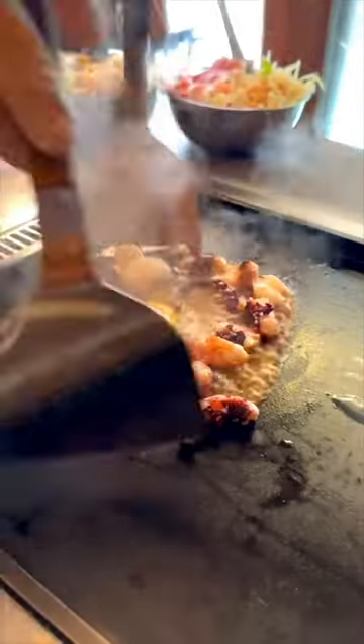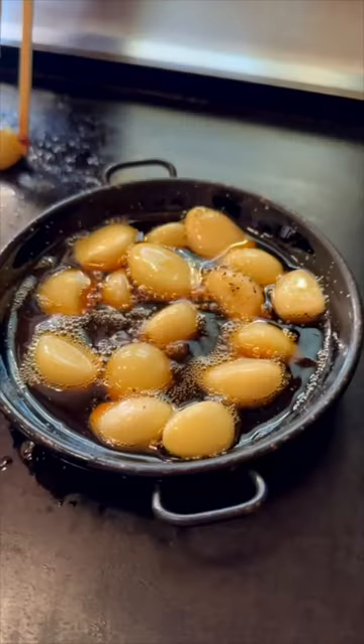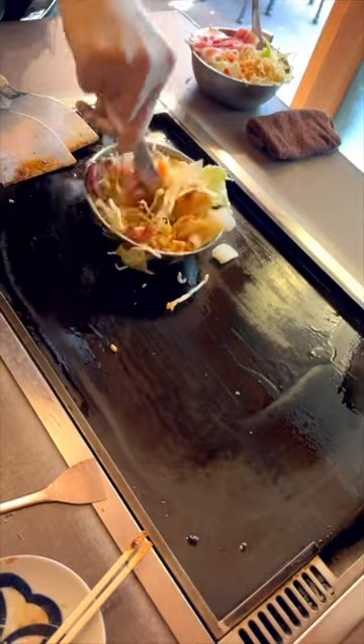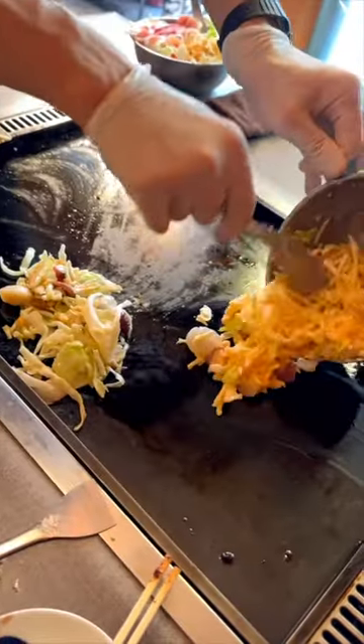The octopus was still just as delicious — they covered it in butter and a sweet soy teriyaki sauce, and it was so tender. Cal loves octopus so he was super excited about that. Then we ordered two okonomiyakis, and we also got this fried garlic and oil which was so, so good.